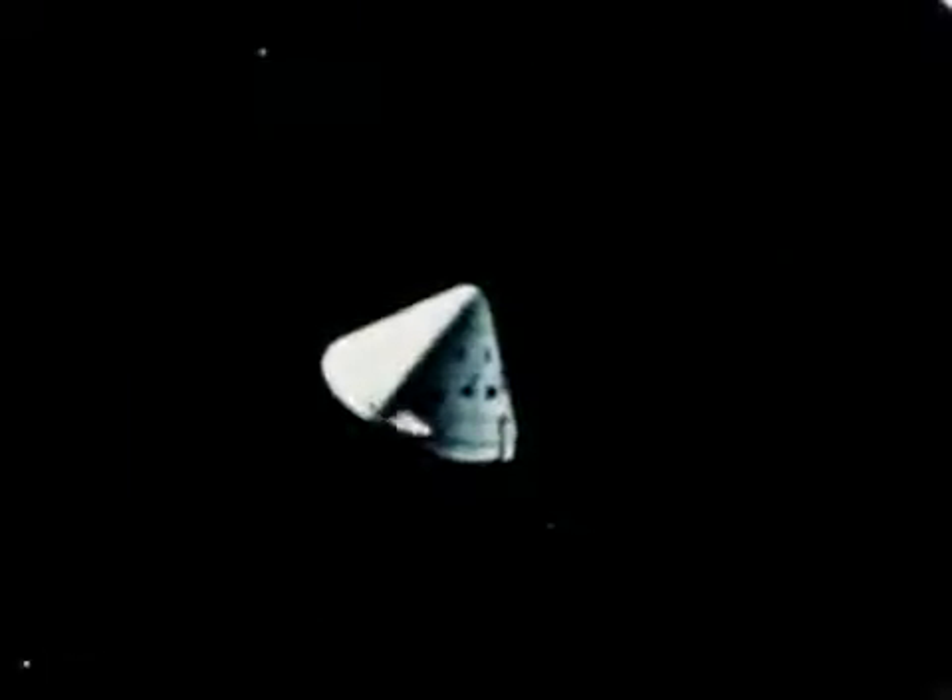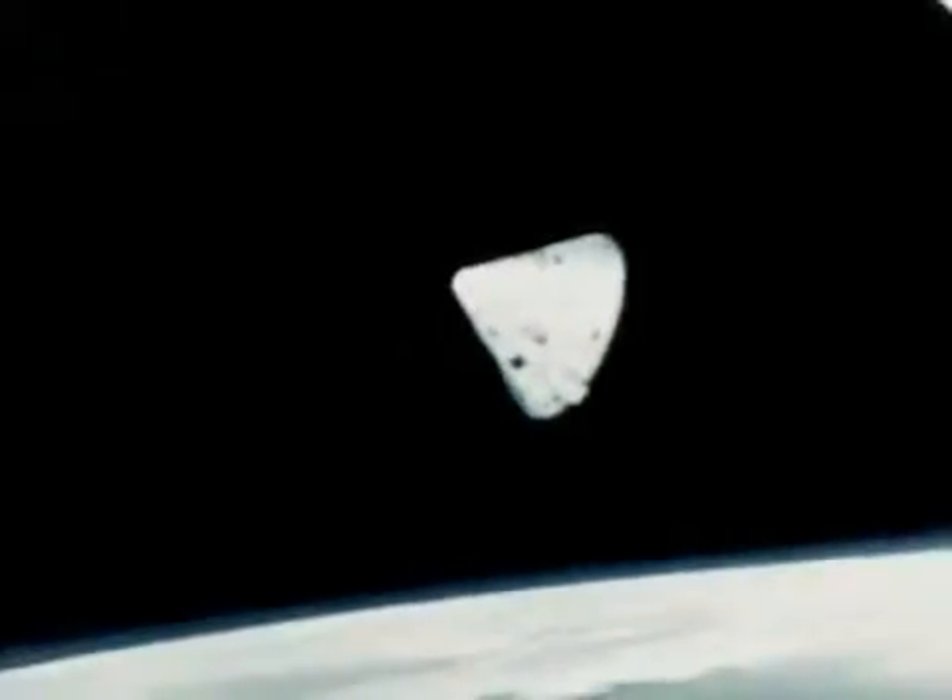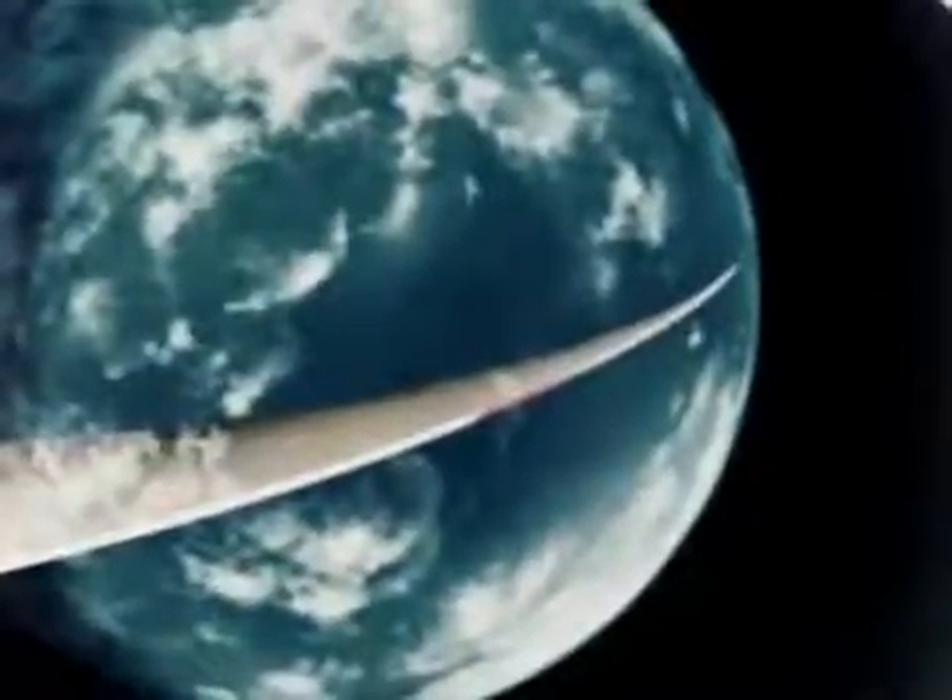Apollo Saturn V, designed to propel the United States' manned lunar landing mission. Three million parts from the labor of people at 20,000 companies, universities, and government facilities. A first stage assembled in Louisiana using parts from Kansas, Missouri, Washington, and many other states. A second stage shipped to the Kennedy Space Center in Florida through the Panama Canal from California, with a stopover in Mississippi for testing. A third stage flown from California to Florida, an instrument unit from Alabama.